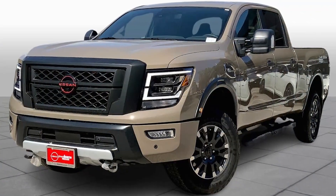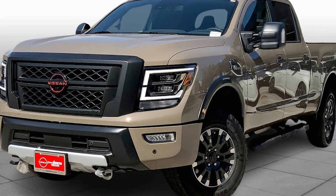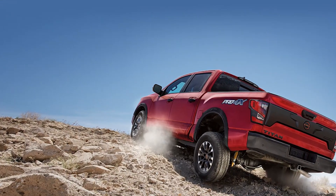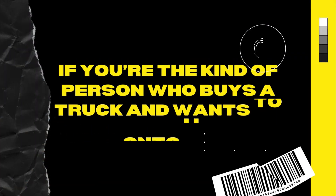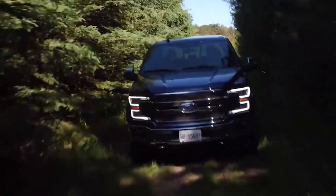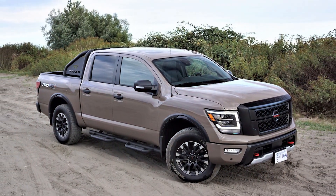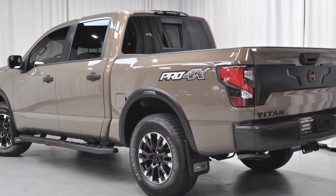Is the 2024 Nissan Titan Pro 4X going to outsell the F-150 or Ram anytime soon? Probably not. But that doesn't mean it's not worth considering, especially if you're looking for a full-size truck that's reliable, tough, and capable both on and off the road. If you're the kind of person who buys a truck and wants to hold onto it for 10 years or more, the Titan might just be your best bet. It's not the flashiest truck, but sometimes that's what makes it great. So before it's possibly retired from the lineup, give the Titan Pro 4X a second look — you might be surprised at what you find.